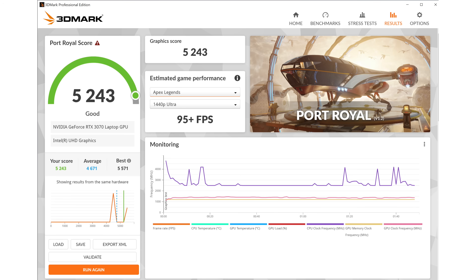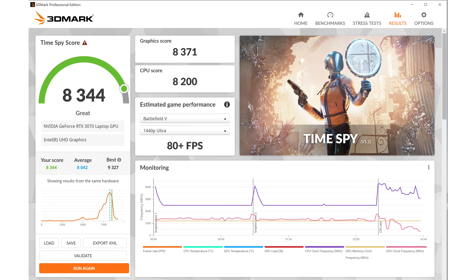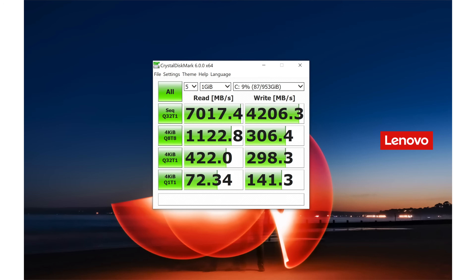CPU temperatures on this are pretty good in part because they are thermally limited. The machine will throttle back if it gets too hot and then recover. Overall performance is pretty solid — we're not seeing horrible throttling. You can hit 60 to 65 watts in benchmarks.